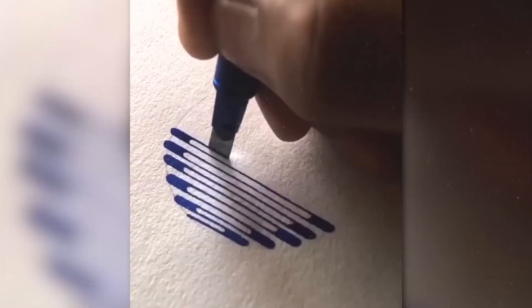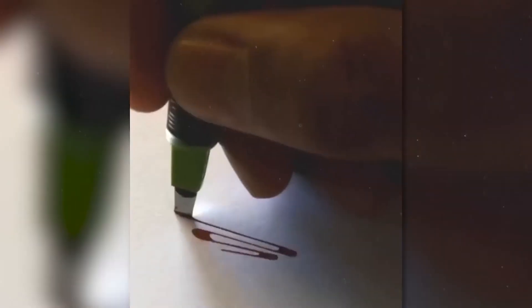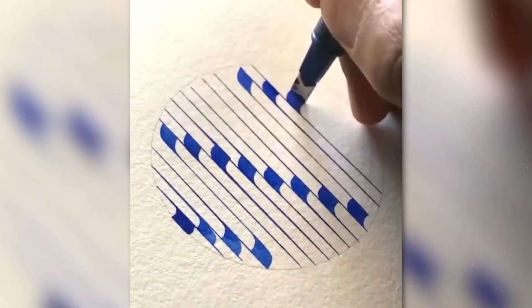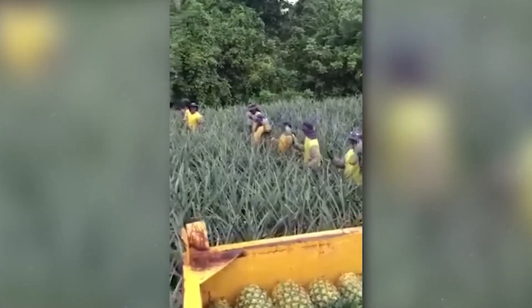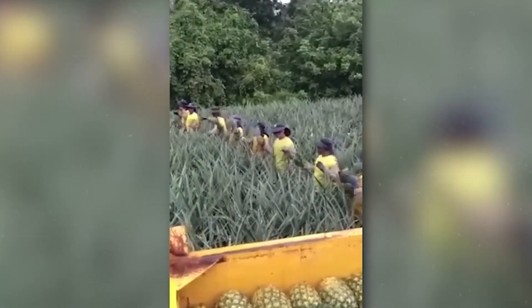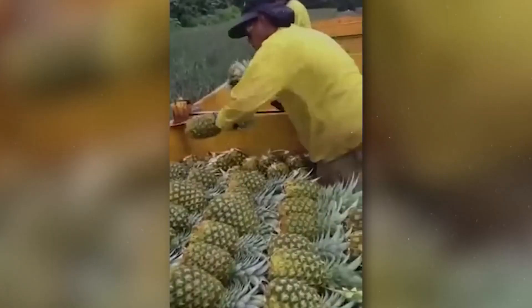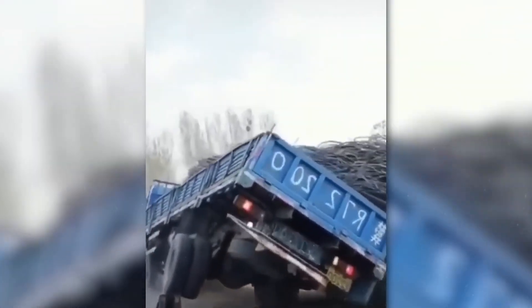Calligraphy is not just about beautiful letters — a calligraphic pattern can look like a perfect circle. Even harvesting pineapples can look cool when done by professionals. This driver has his own express unloading method.